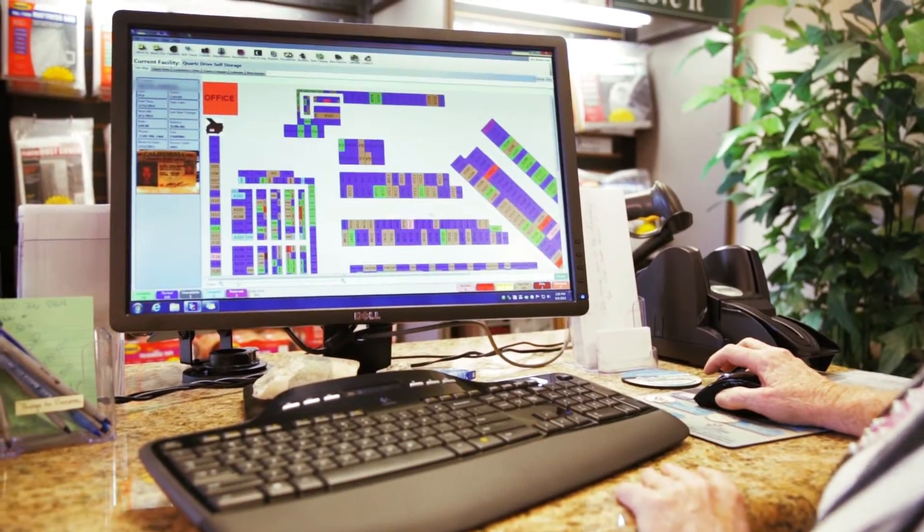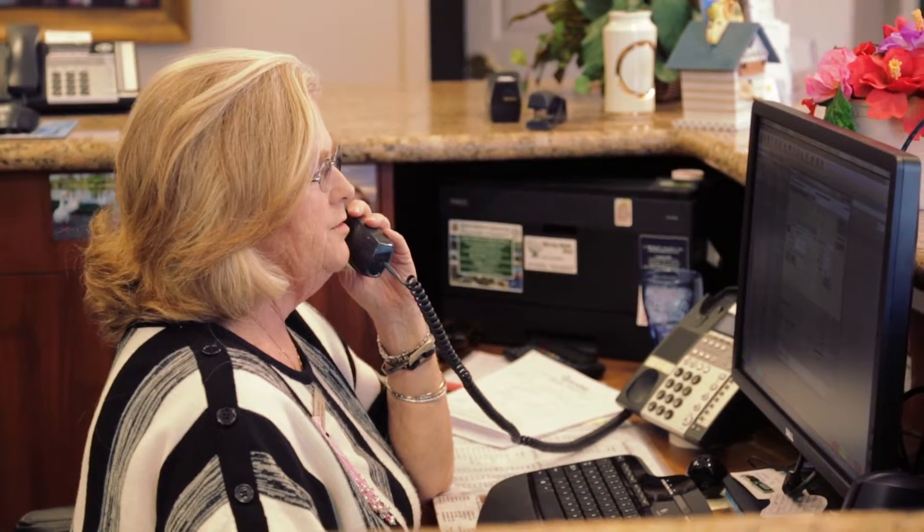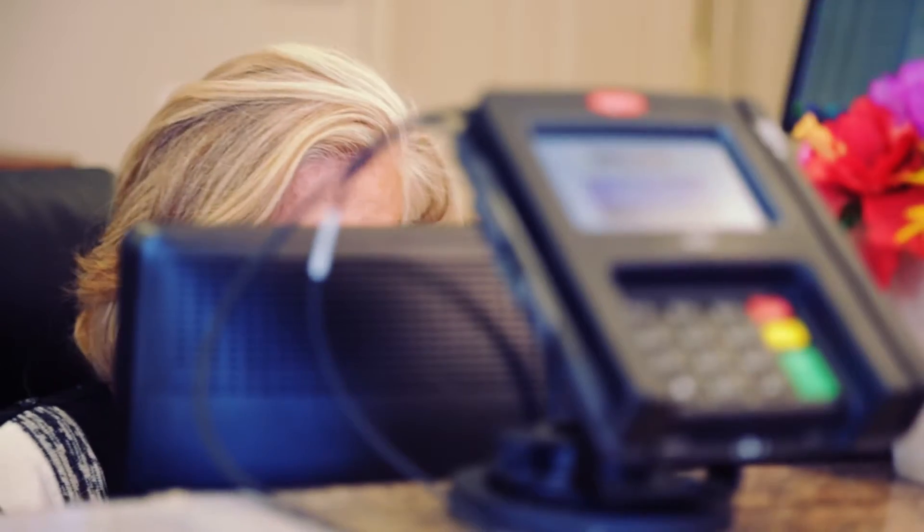When those recurring payments are declined due to outdated credit card information, it's no small problem. In a normal facility with four, five, 800 units, the number of customers on automatic payment can be 300 to 400 people. Just imagine trying to make phone calls to 50 to 60 or maybe even 100 customers per week. You could play phone tag, and if you're really lucky you'll get a hold of them — but it could take a while before you get just one person resolved with the card declining.